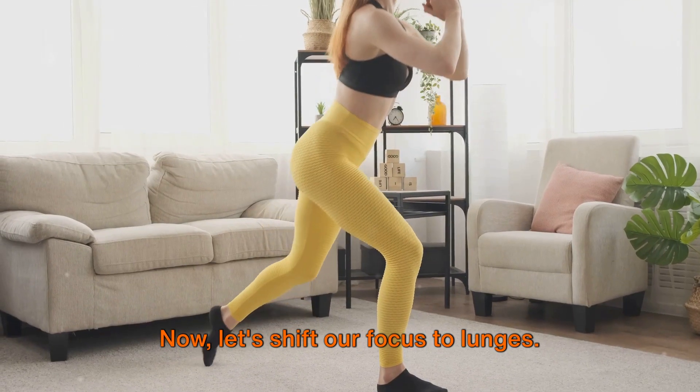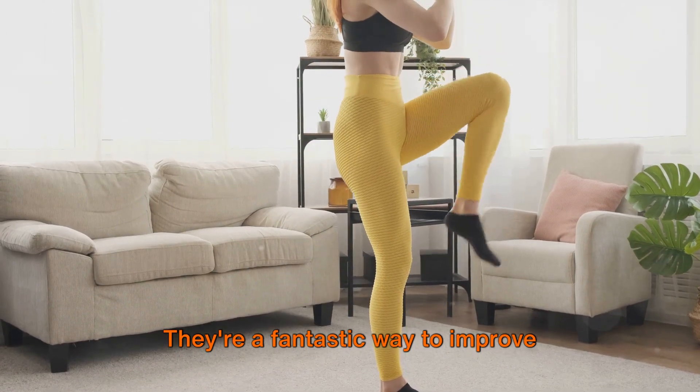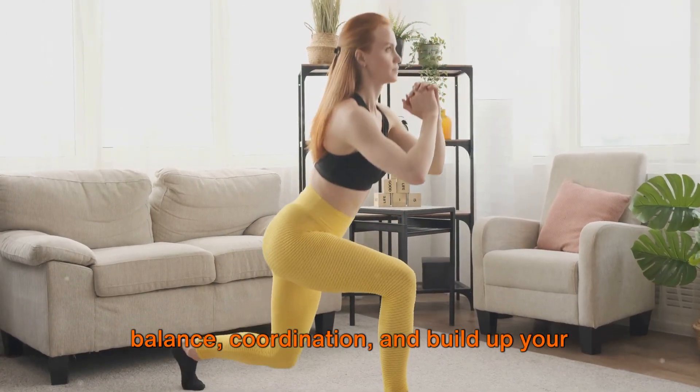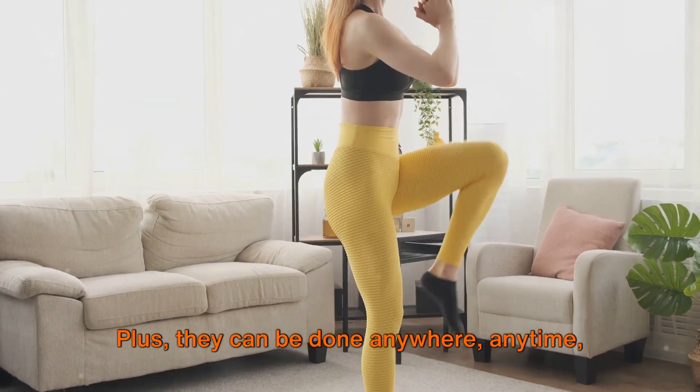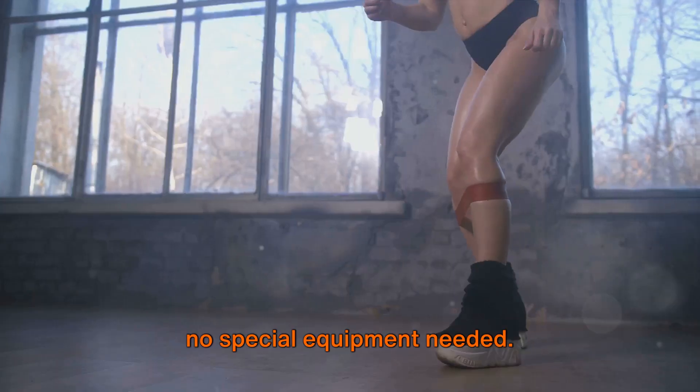Now let's shift our focus to lunges. They're a fantastic way to improve balance, coordination, and build up your quadriceps, hamstrings, and calves. Plus, they can be done anywhere, anytime — no special equipment needed.